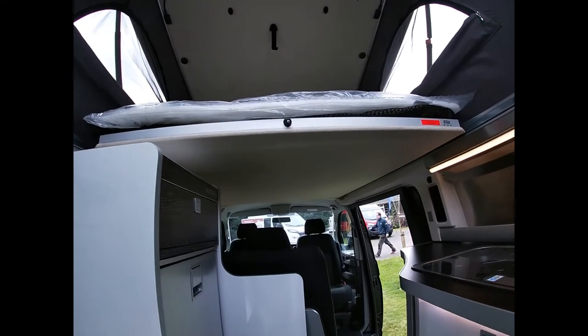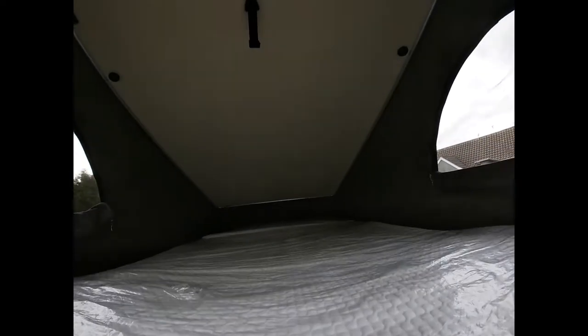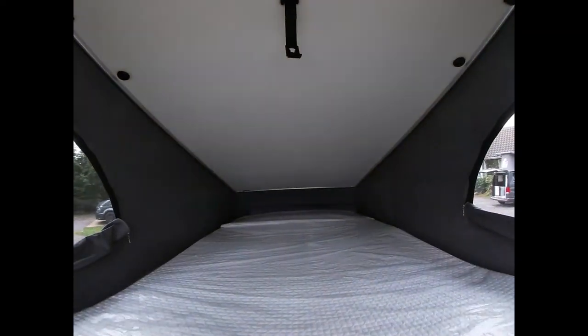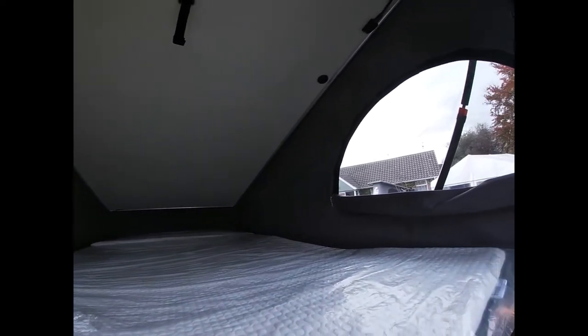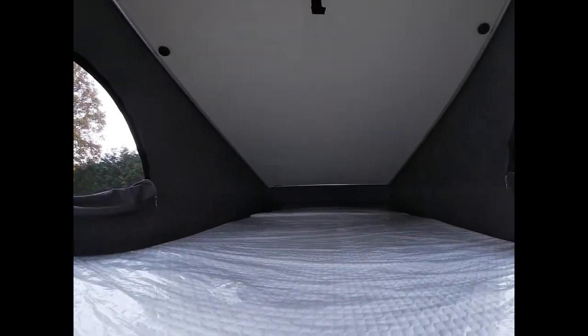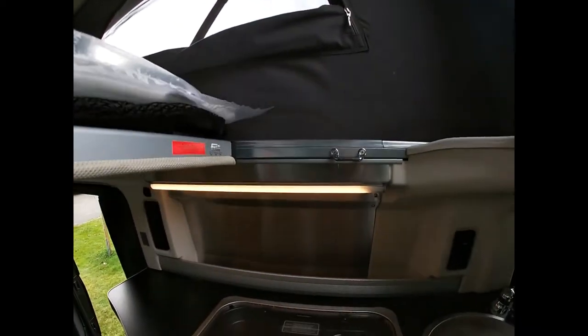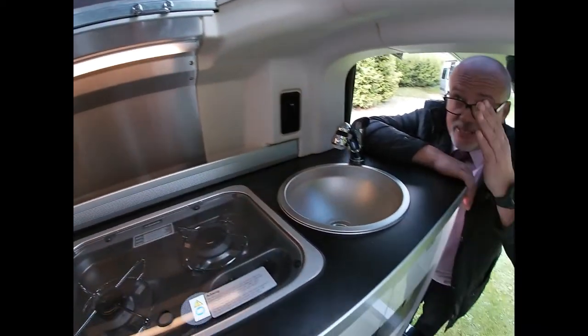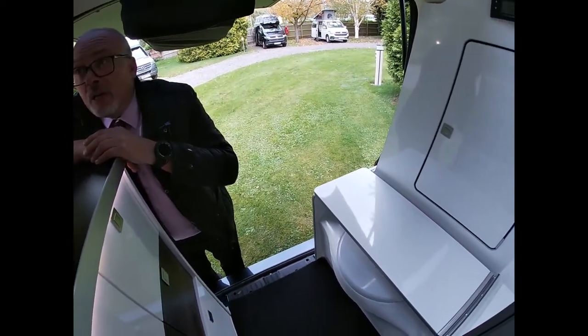We brought the bed down on the upper level to show you how roomy this is — quite easily coping with somebody six foot two. It's a double bed with a cushion system underneath the mattress, so it's quite a comfortable sleep. You've got night blinds that close up, and there will be an insulated upper deck that you can specify with the vehicle.